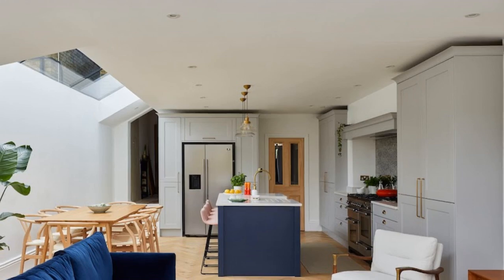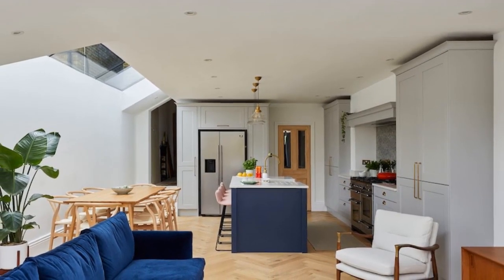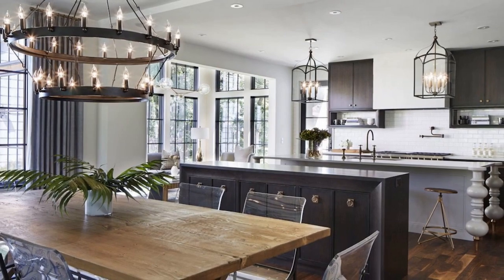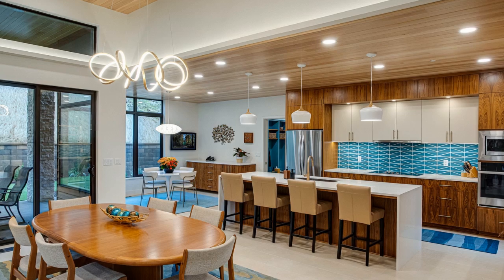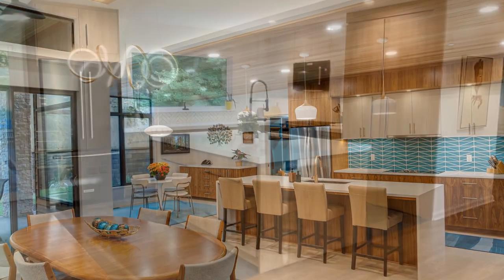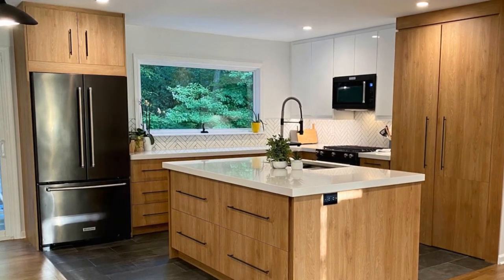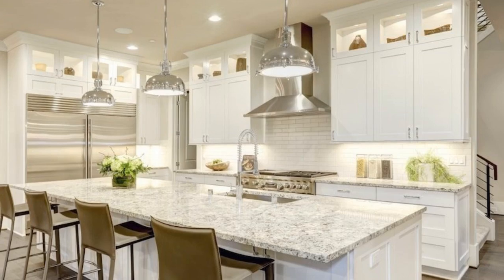Aesthetic Appeal: Open kitchens often contribute to a more visually appealing and contemporary home design. The seamless transition between the kitchen and other living spaces creates a cohesive and integrated look, favored for its clean lines and modern aesthetic. Maximized Space Perception: Removing walls and barriers in the kitchen area can make the entire home feel more spacious. The absence of visual obstructions allows residents to perceive the available space more effectively, creating an open and airy ambience.